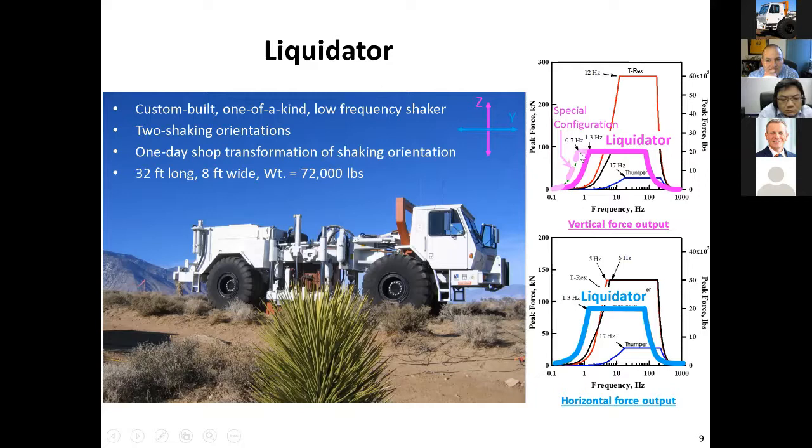In a special mode it will go down to 0.7 Hertz. We've got it in the horizontal mode but haven't used it. Where you see it right there is on top of Yucca Mountain.